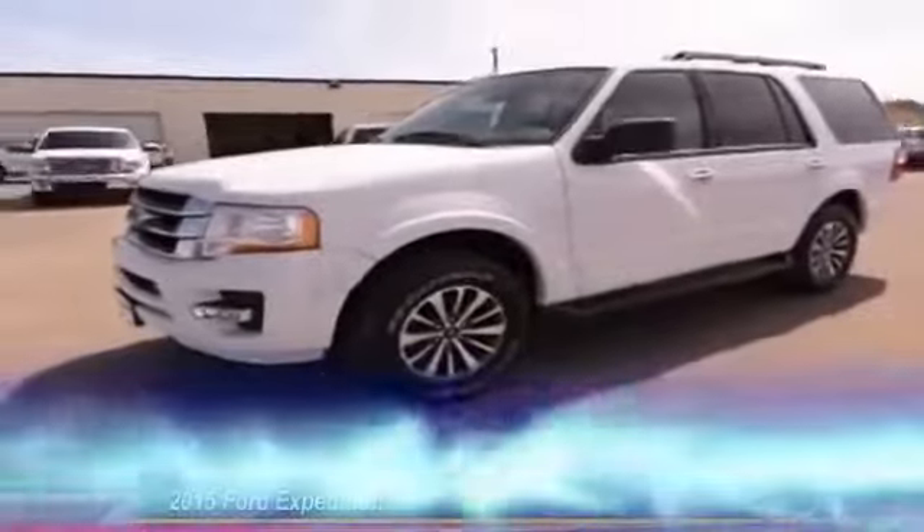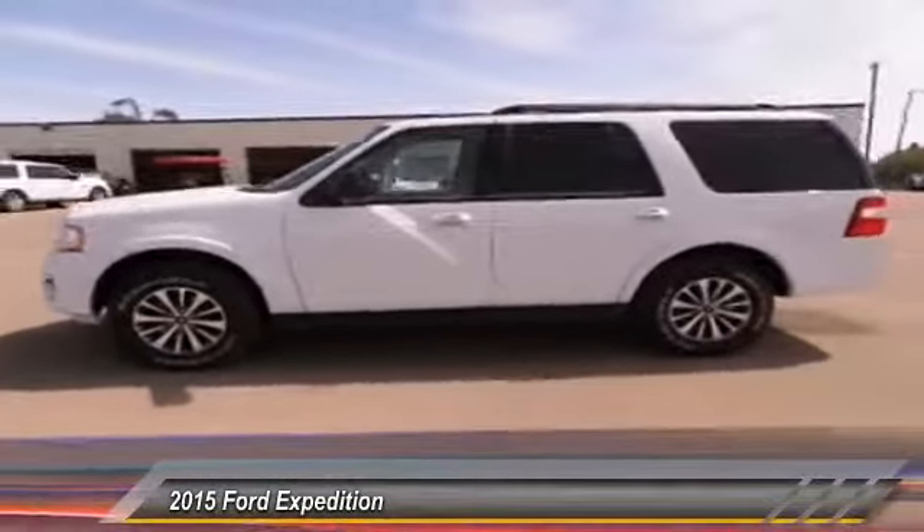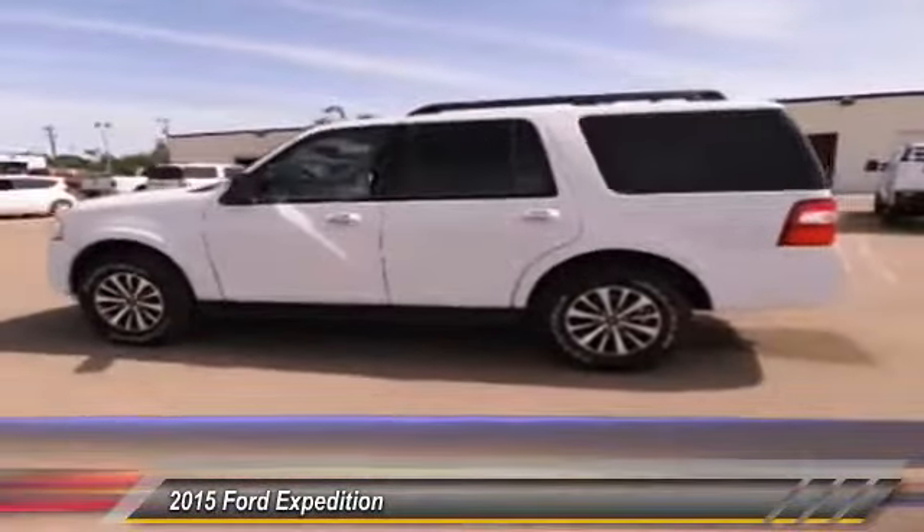The 2015 Ford Expedition. Powerful. Controlled. Resourceful. Expedition.